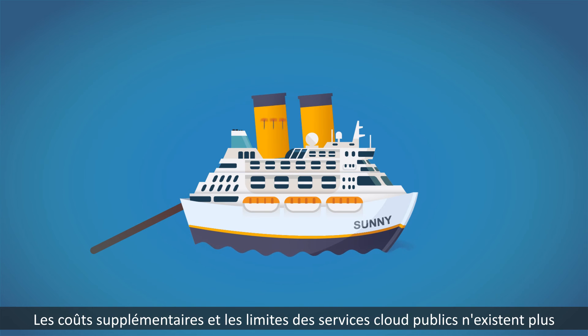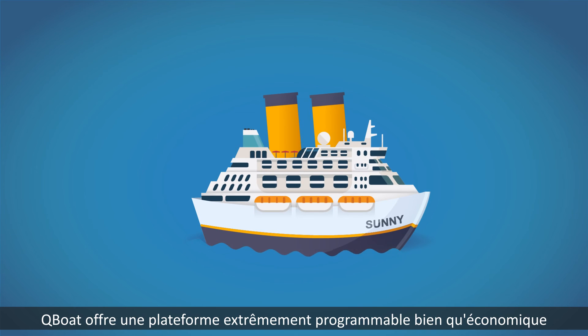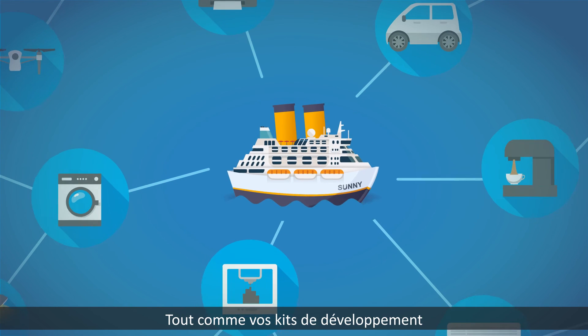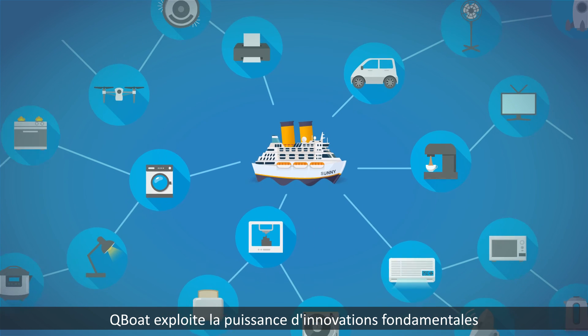There are no extra costs and none of the limits of public cloud services. Q-Boat offers a highly programmable yet cost-effective platform for you to deploy IoT projects. Just like your development kits, Q-Boat harnesses the power of grassroots innovations.